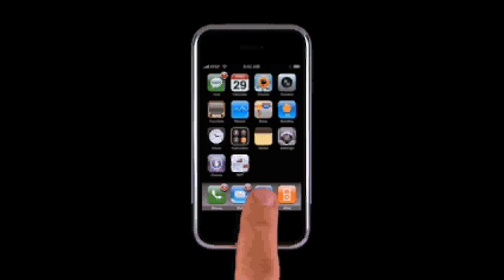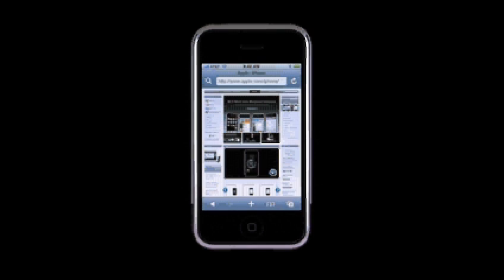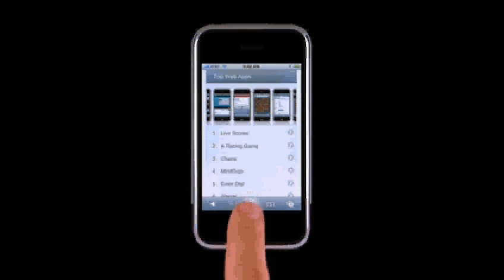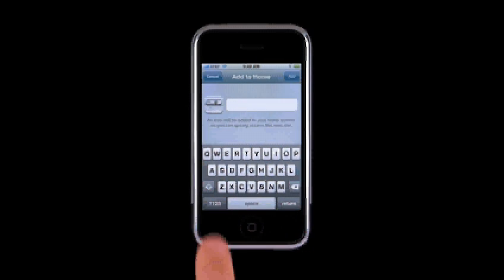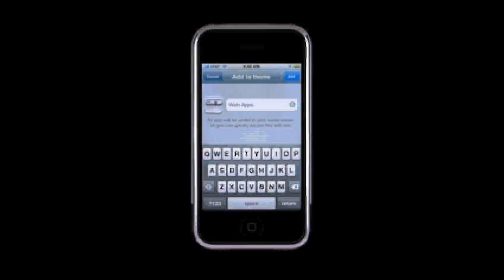You can also create a web clip of a specific section or part of a website. Let's make a web clip of the top iPhone web apps. Zoom into the list by double tapping, then tap the plus, tap Add to Home Screen, name the web clip, then tap Add.